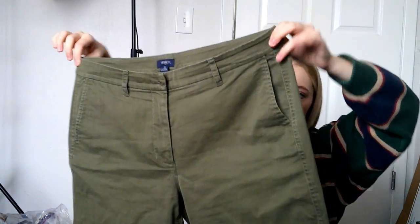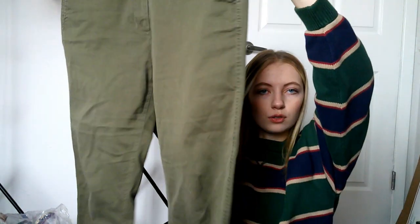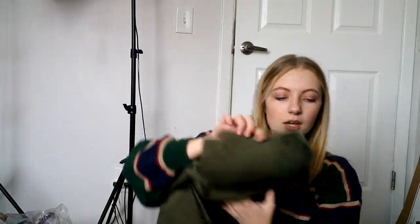This is a pair of J.Crew army green capri pants, size eight. I pick up J.Crew because it does well for me sometimes, depending on the piece. There was another pair in a peach pink color that I didn't think was a popular color, so I just got the green pair.